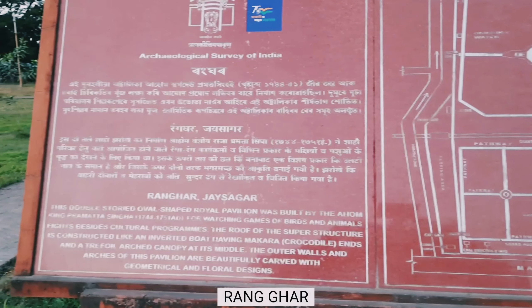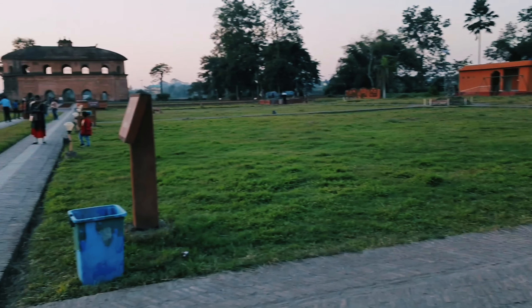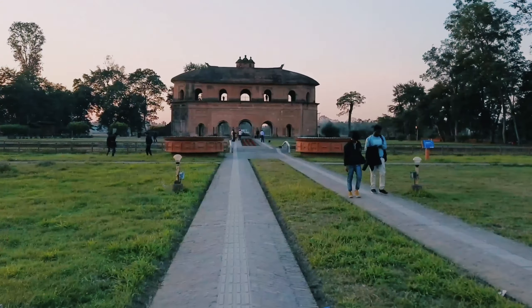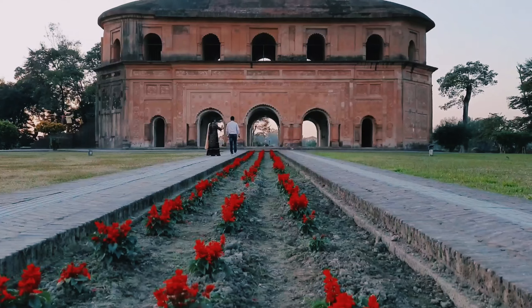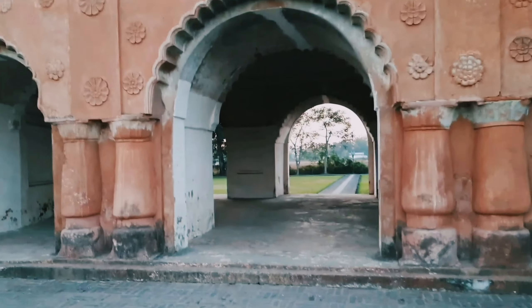The Sivsagar tank, also known as Borpukhari, is quite amazing — its water level always remains the same, irrespective of the amount of rain throughout the year.